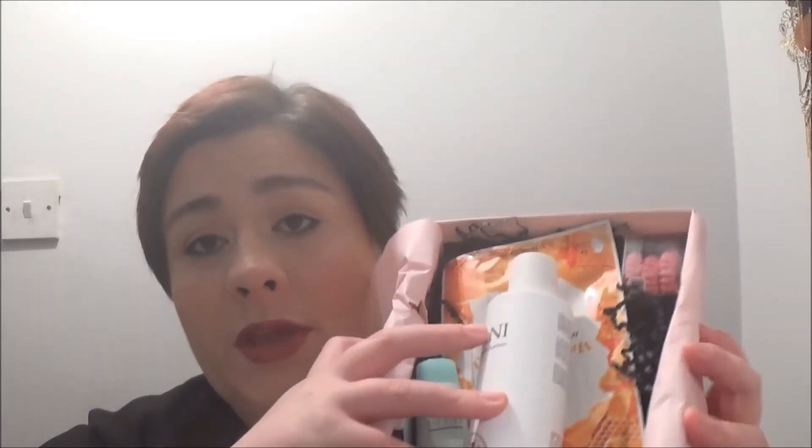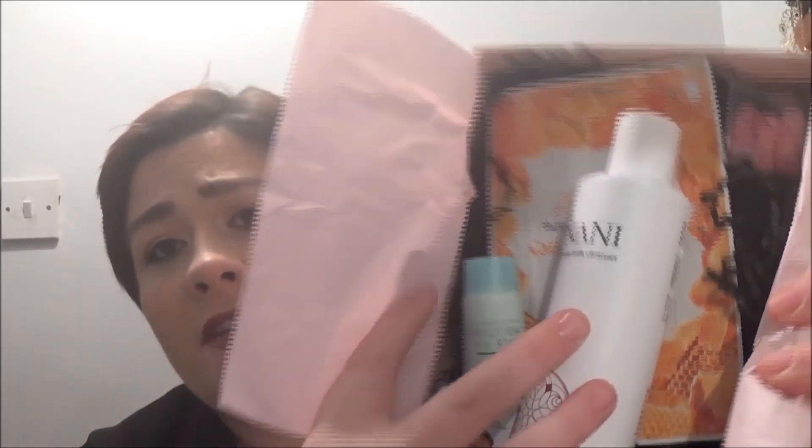Hello everyone, welcome back to my channel! Today's video is going to be all about the Glossy Box January edition. I'd already had this open because I tried to record this before and the light went all gray, so I'm just going to show you everything that I got.